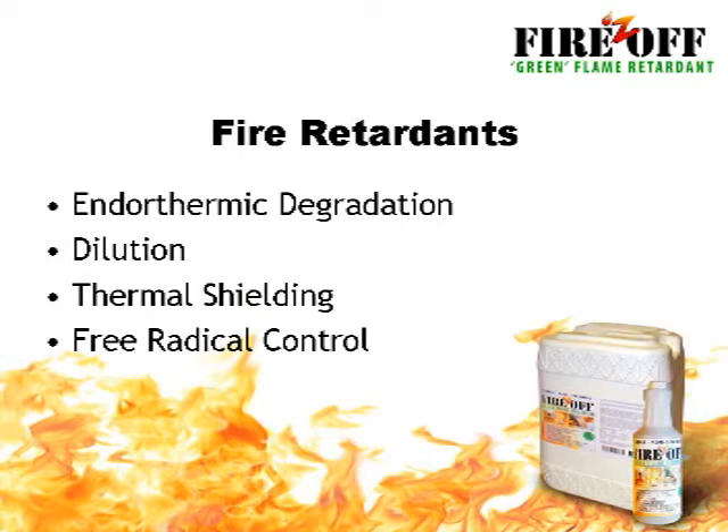Fire retardants can work in several different ways, through endothermic degradation, dilution, thermal shielding, and free radical control. The end result for most fire retardants is that when applied to an object, the burning process is slowed down, giving people inside time to escape, and giving firefighters more time to quench the fire.